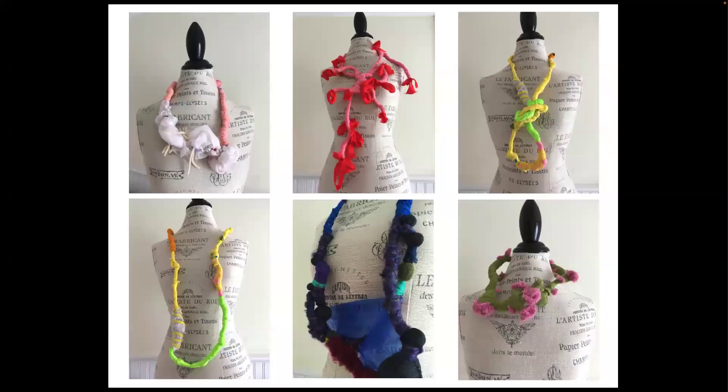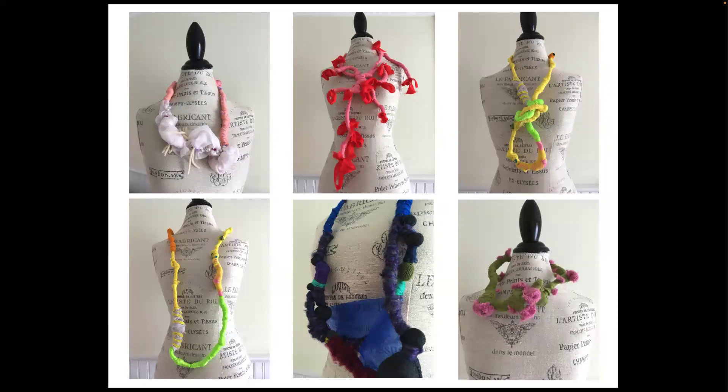Having a constraint or limits can help you experiment more. Here's a series of necklaces, all made out of fibers, but within those limitations there is a wide variety. Another great method, especially for design, is to make multiples — take your idea and express it in different ways across multiple iterations. For product design and architecture, you want to work out all the possibilities of a design for a specific problem or location.